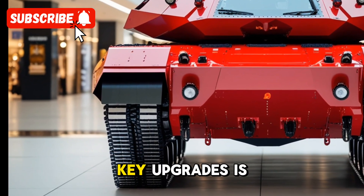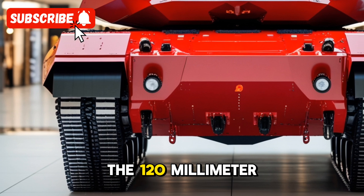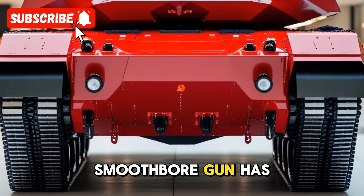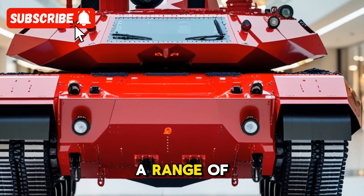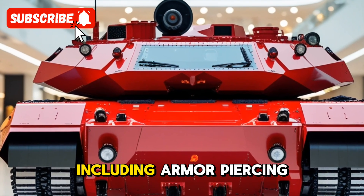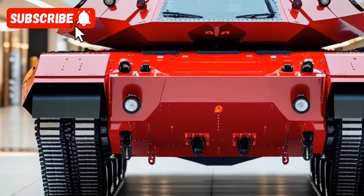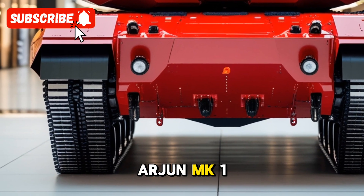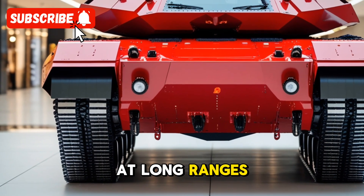One of the key upgrades is the tank's improved gun system. The 120mm smoothbore gun has been enhanced for greater accuracy and lethality, capable of firing a range of modern ammunition, including armor-piercing, high explosive, and guided missiles. This allows the Arjun Mk-1A to effectively engage both armored and soft targets at long ranges, giving it a significant edge in combat.